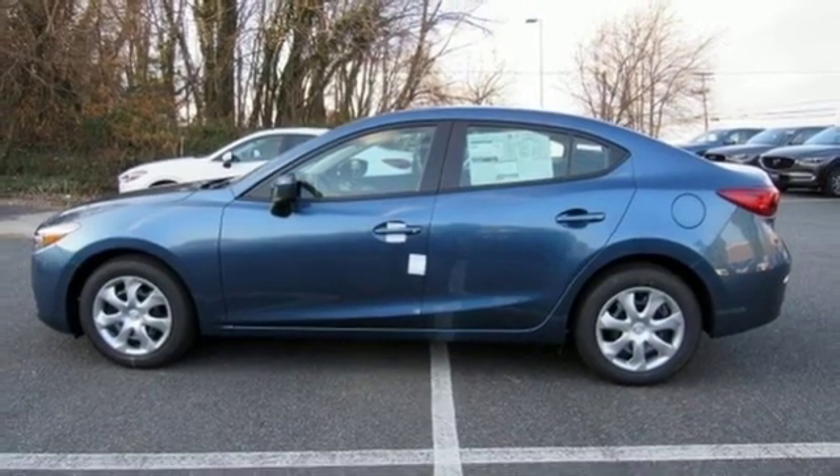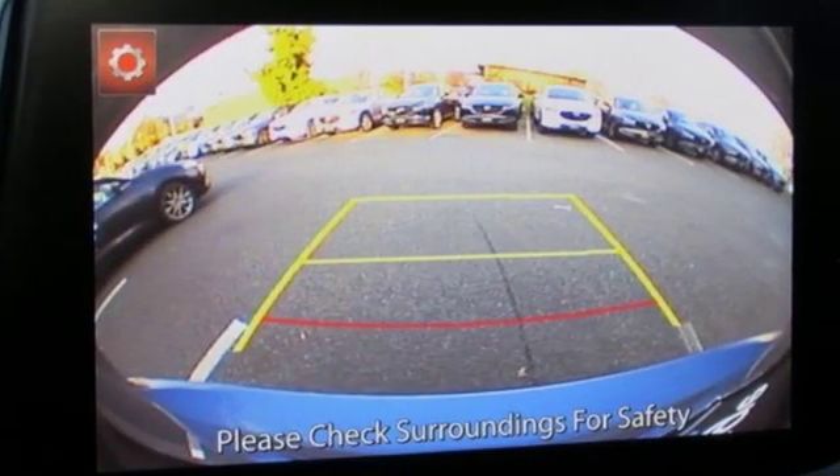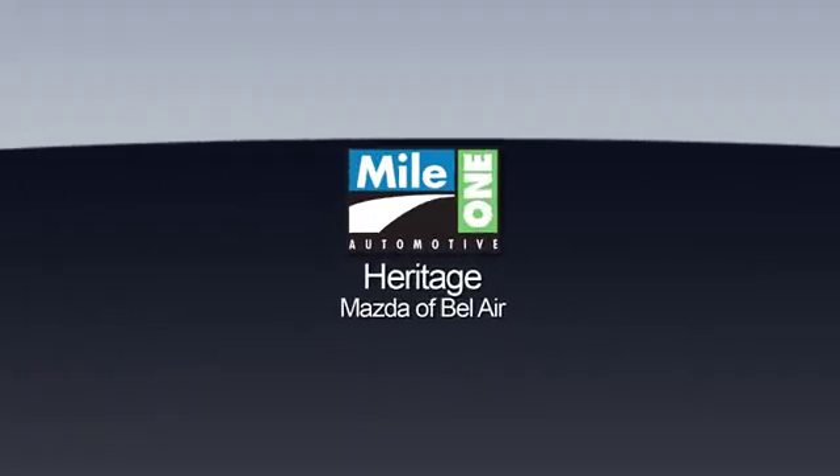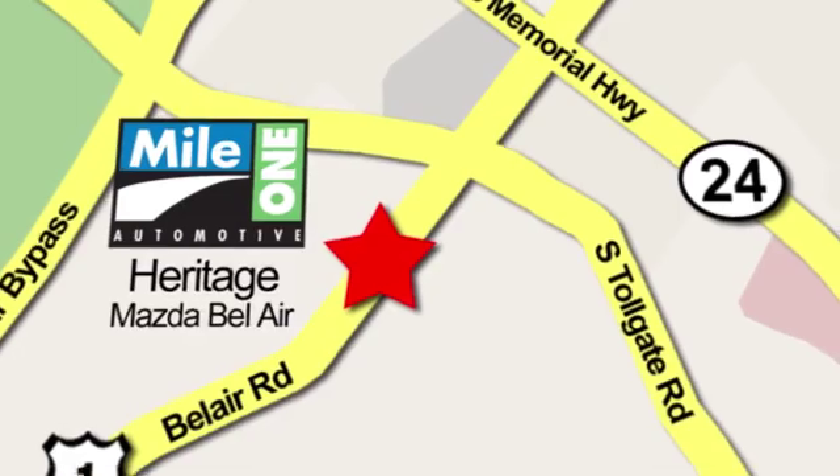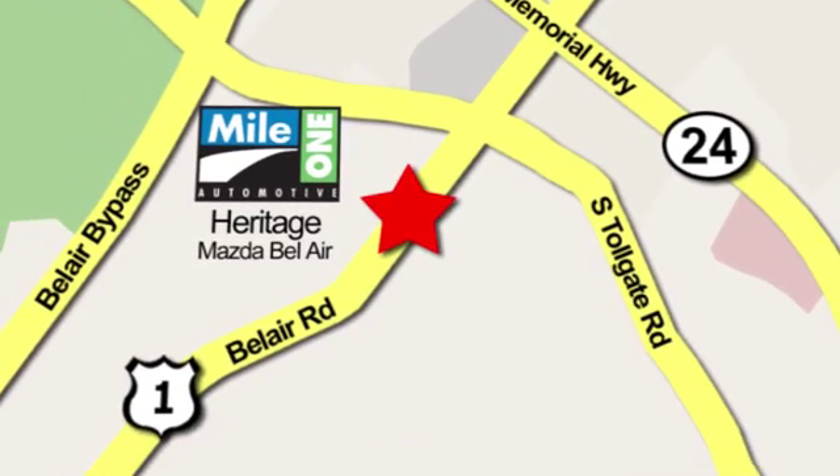With Mazda, driving is what matters most. See it for yourself when you take it for a test drive. Mile 1 Heritage Mazda of Bel Air, conveniently located at 710 Bel Air Road in Bel Air.